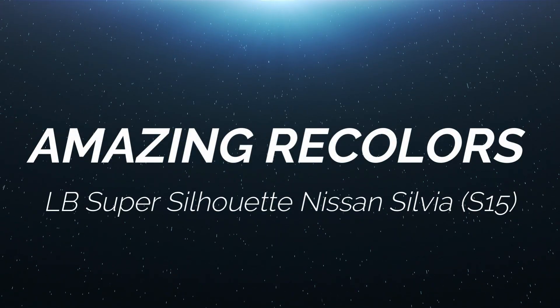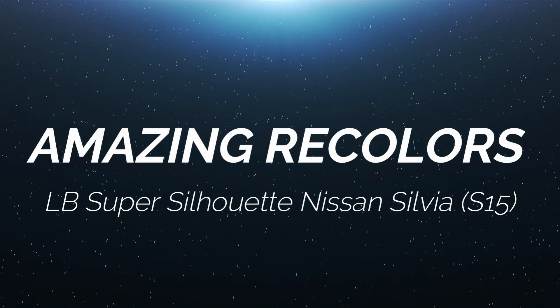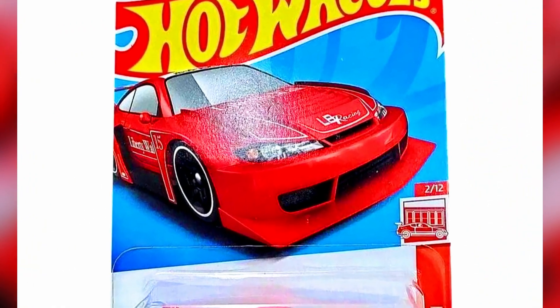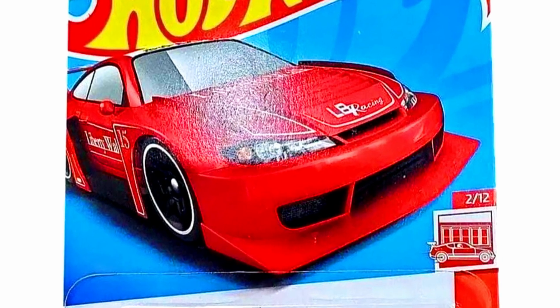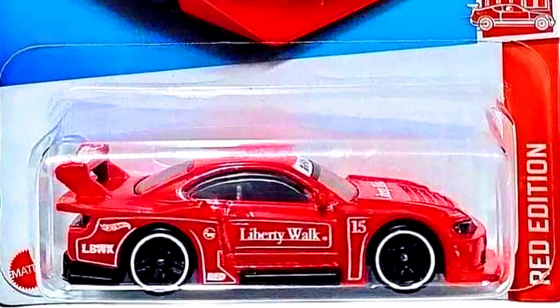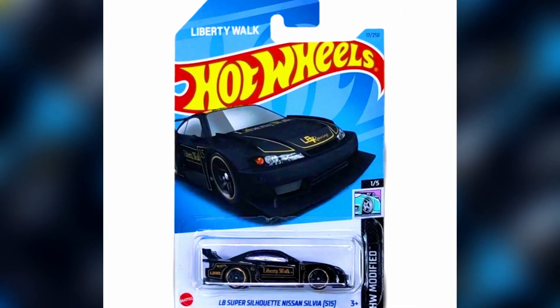Hot Wheels has released amazing recolors of the LB Super Silhouette Nissan Silvia S15. The first car will be releasing in the Hot Wheels Red Edition series in a red paint job with white decals, white striping, and black rims with a pin touch of white on the rims.